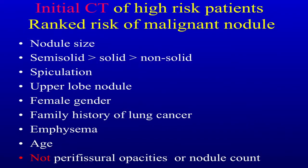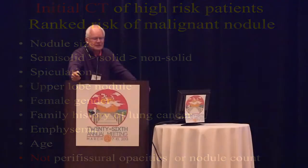When you look at the initial CT scan, what are the features that start to worry you? One is obviously nodule size; semi-solid greater than solid greater than non-solid — these are the ranks. Spiculation, upper lobe nodules, female gender, family history of lung cancer, emphysema, and age. The ones you don't have to be too worried about are the ones in the fissures, or if there's a large number of nodules — the more nodules, the less chance it is of cancer.